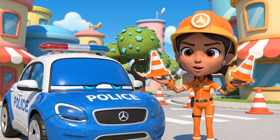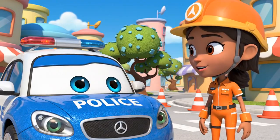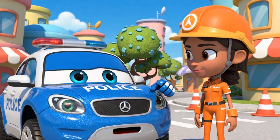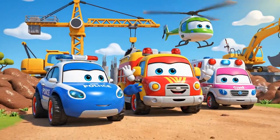Cones are very important for traffic safety. They protect everyone, Bruner! Stay safe, Bruner! Don't lift anything too heavy!